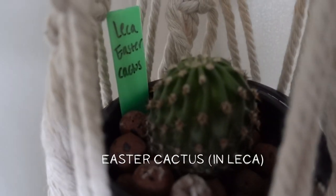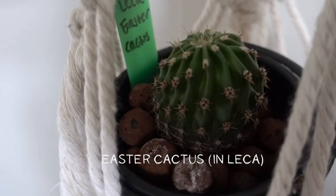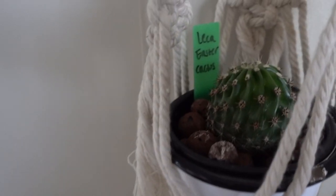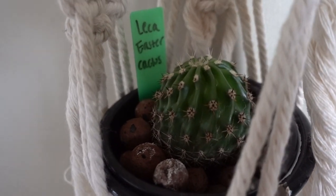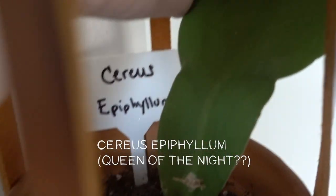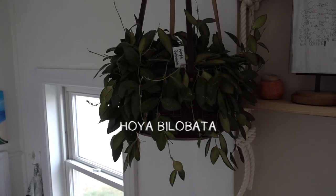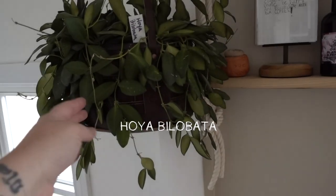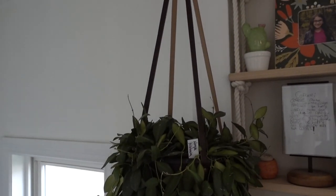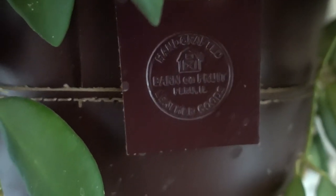This is my LECA cactus. I have had this in LECA since I got it from Wallflower District — Adrienne, she's over on Etsy. She was the one who encouraged me to try cactus in LECA. And I am just totally astounded that this is growing in LECA. This is my Selenicereus epiphyllum, also known as queen of the night. Here's my Hoya bilabata I received from Nina over on Instagram — I'm going to link her below. She is just amazing and sent me this beautiful huge Hoya bilabata in this gorgeous handmade planter that she made herself. Also be sure to follow Barn and Fruit on Instagram.